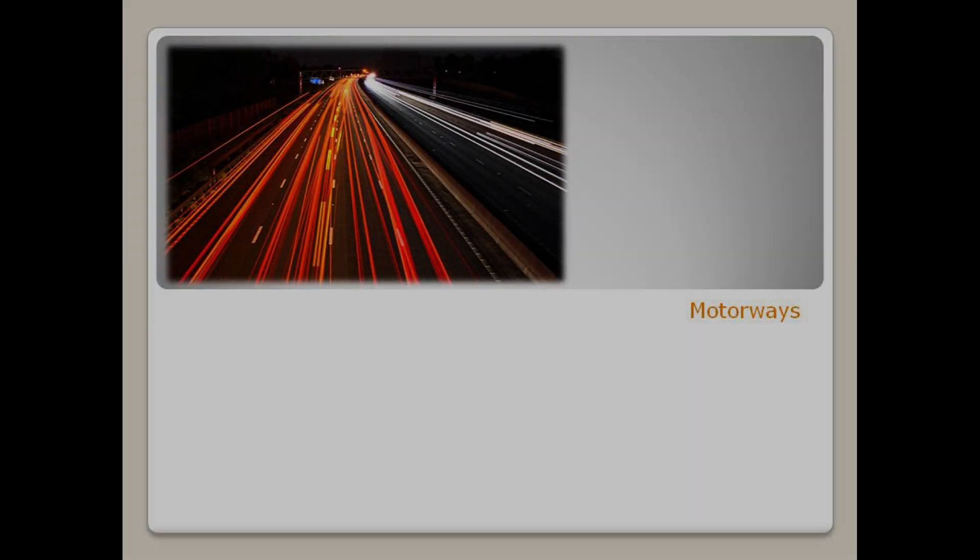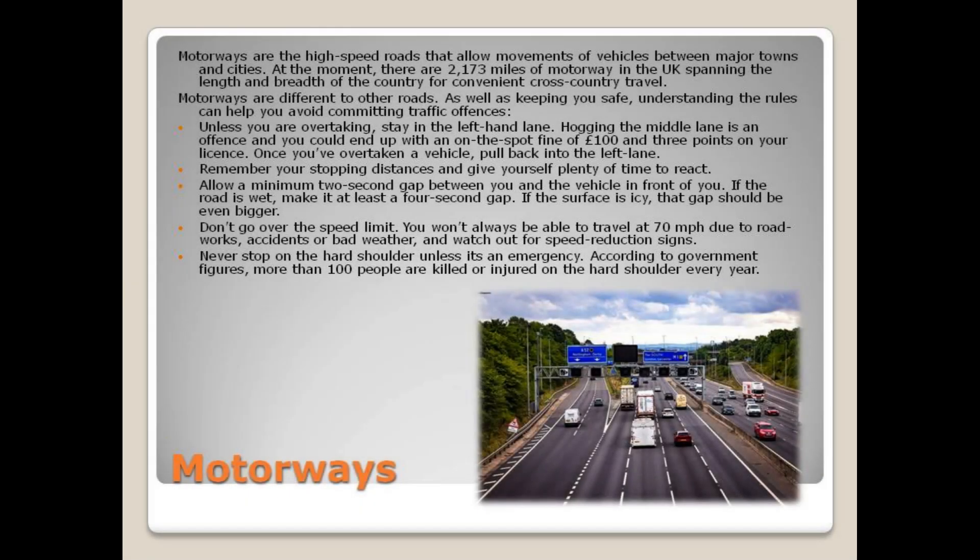Motorways are the high-speed roads that allow movements of vehicles between major towns and cities. At the moment there are 2,173 miles of motorway in the UK, spanning the length and breadth of the country for convenient cross-country travel.